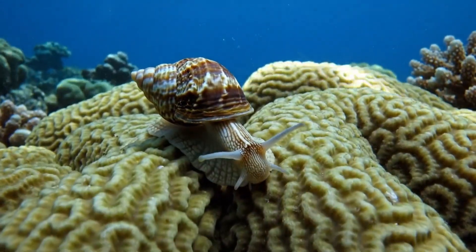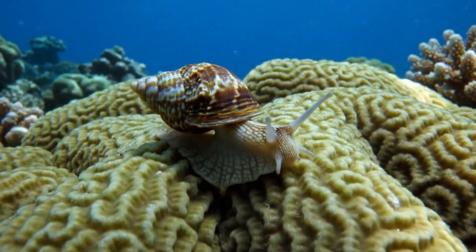Watch out for the cone snail. Its shell is pretty, but its sting can be deadly.